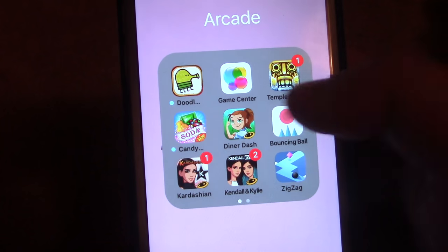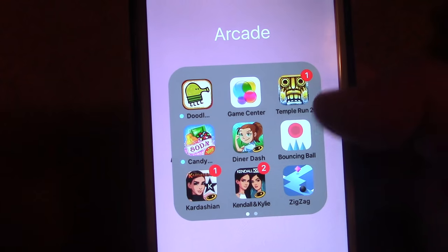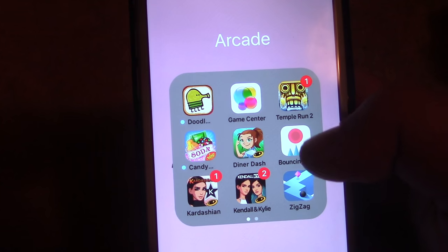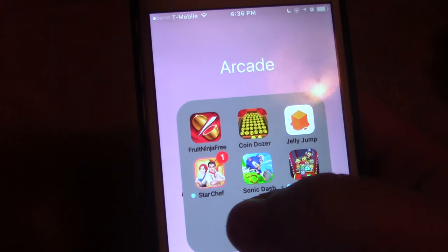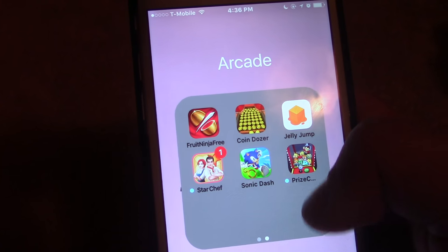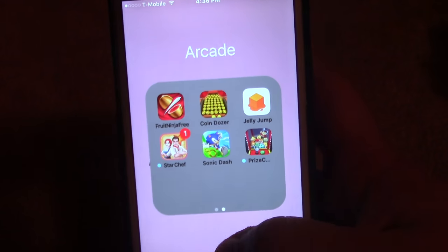Then for my games, I have Doodle Jump, Game Center, Temple Run, Candy Crush, Diner Dash, Bouncing Ball, Kardashian, Kendall and Kylie, Zig Zag, Fruit Ninja, Coin Dozer, Jelly Jump, Star Chef, Sonic Dash, and Prize Collector. I honestly don't use these apps that much, but when I get bored, I will.